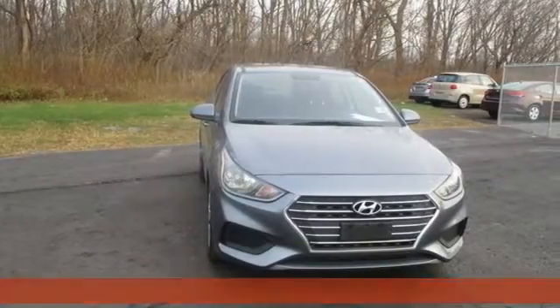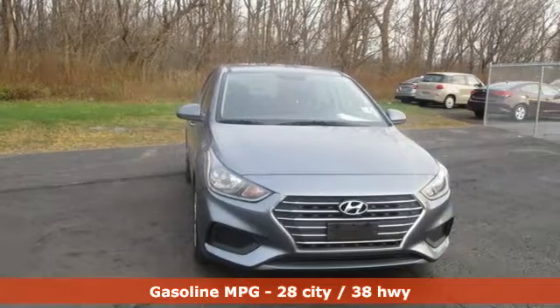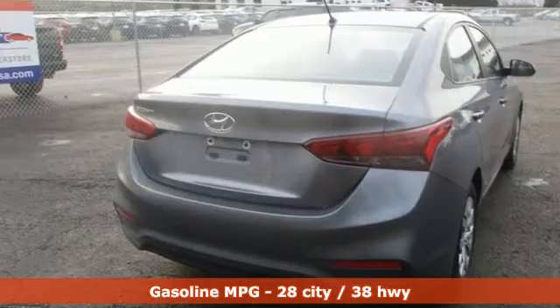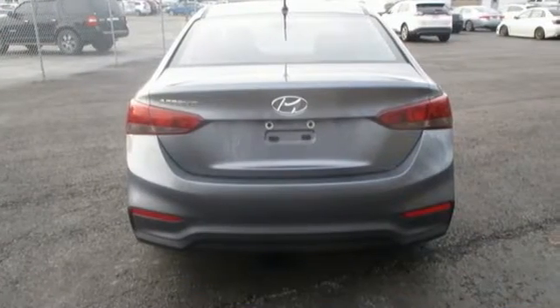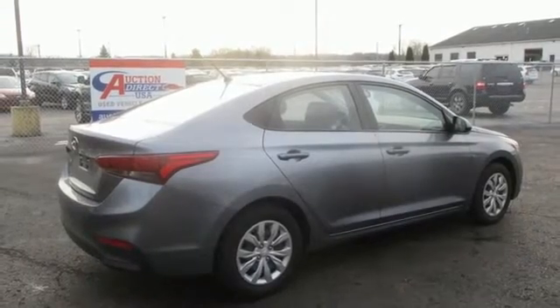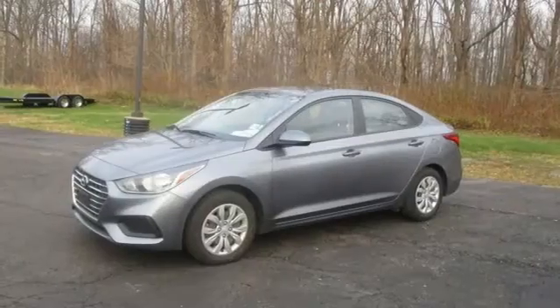It comes nicely equipped with features you'll love: external memory control, wireless phone connectivity, manual tilting steering column, USB port, air conditioning, inline four-cylinder engine, gas pressurized shocks, and streaming audio.